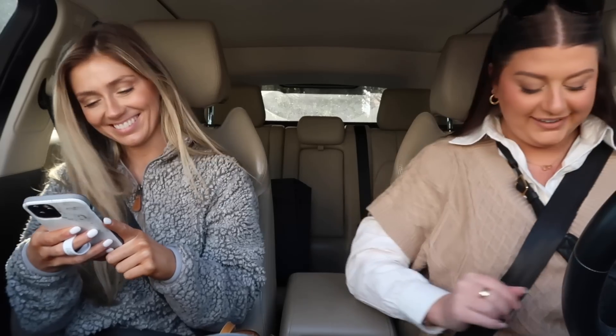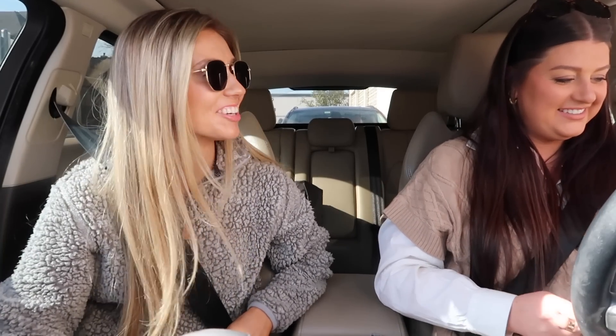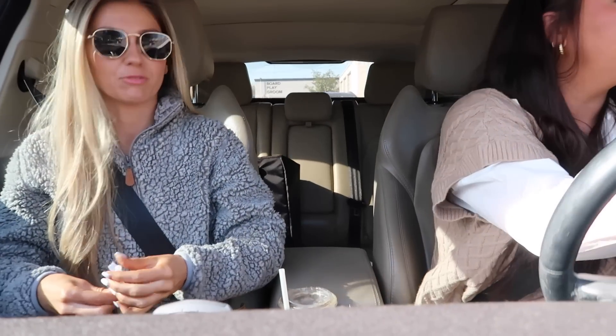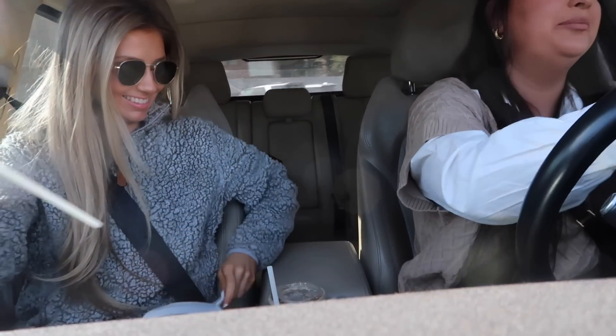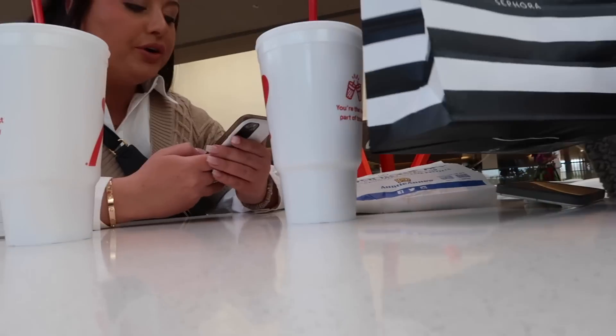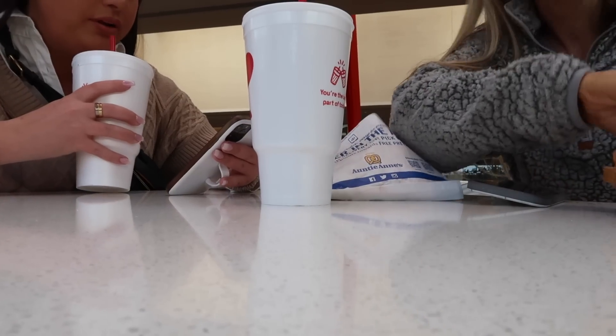Happy birthday to me! There's a corgi getting a pup cup — he's a peanut. We just got our nails done and went to Ulta and got a little free gift. Now we're heading to Sephora to get a free gift there too.